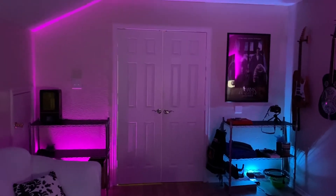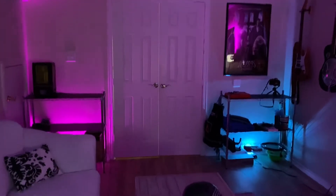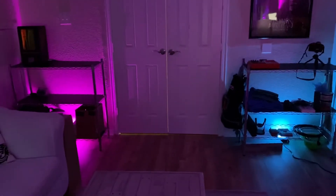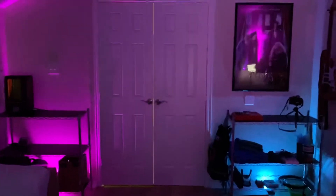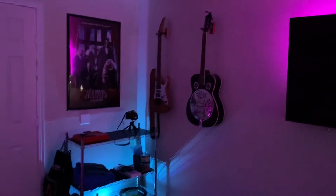Alright, so here is the office. These floodlights down here are not controlled through Alexa — they were like 35 bucks.